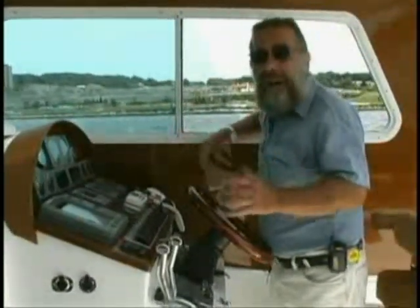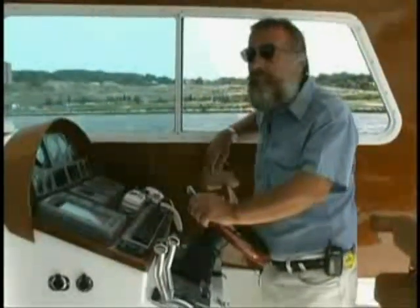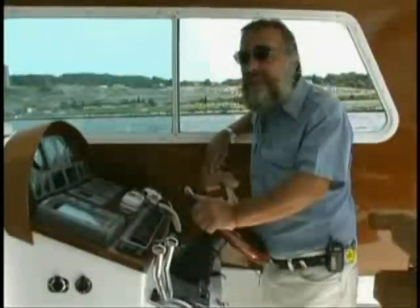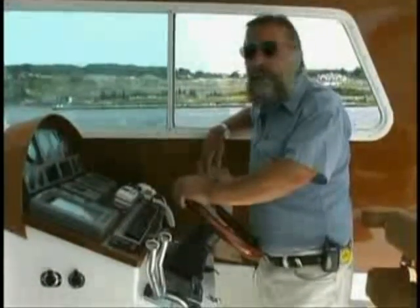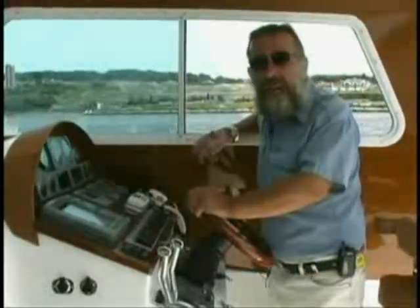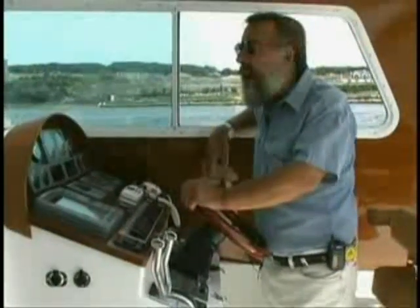There's a whole bunch of phenomena with this boat. One of them is the fact that you can run it very easily with one engine in the event that one of the two engines fails. The other thing, of course, is the speed and the fuel economy. We've got a boat here that runs at displacement speeds, semi-displacement speeds, and planing speeds, and it does all of that very, very economically.